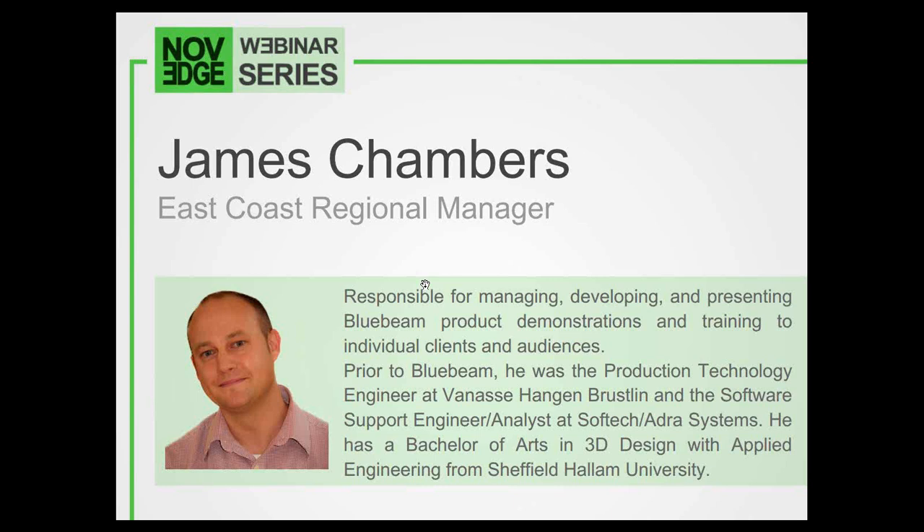So if you don't know who James is — James earned a Bachelor of Arts in 3D Design with Applied Engineering from Sheffield Hallam University in the U.K. He is currently responsible for managing, developing, and presenting Bluebeam product demonstrations as well as training events for clients and audiences. Prior to his work at Bluebeam, James was a production technology engineer at Van S. Hagen-Brisselin, and has also worked as a software support engineer at Adris Systems. We're very fortunate to have James volunteer his time to answer your Bluebeam-related questions.